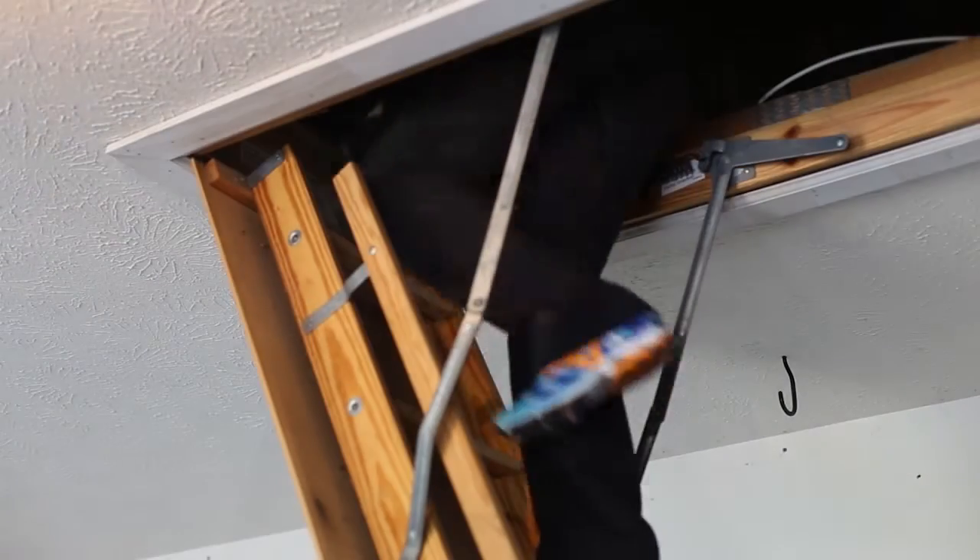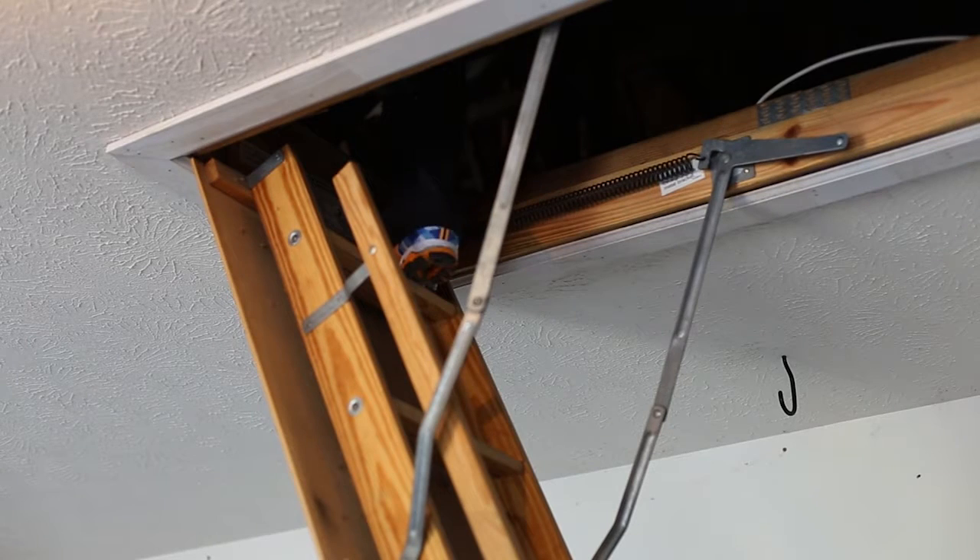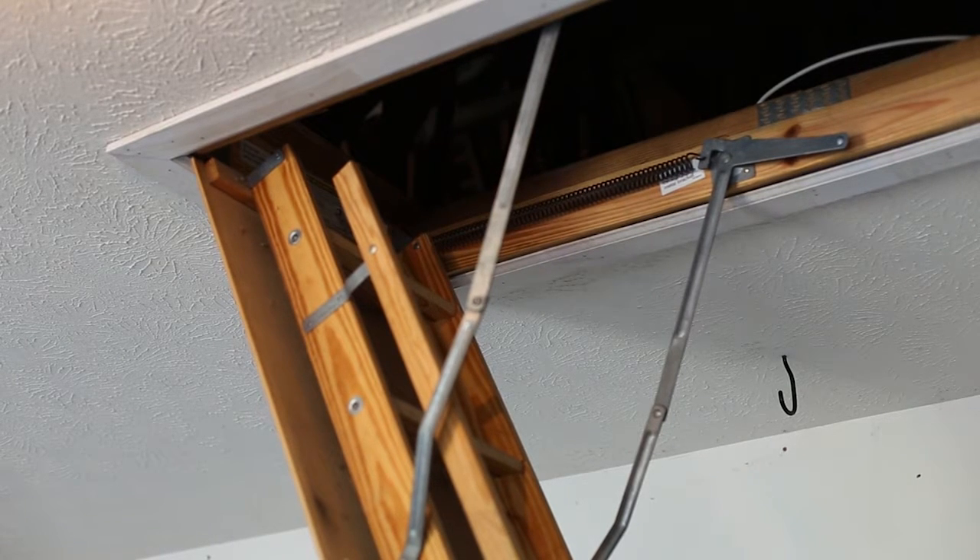We will make efforts to access attics and crawl spaces except where access is hindered by personal belongings, entries are too small, and areas where there is simply not enough space or other factors that affect the safety of your inspector.